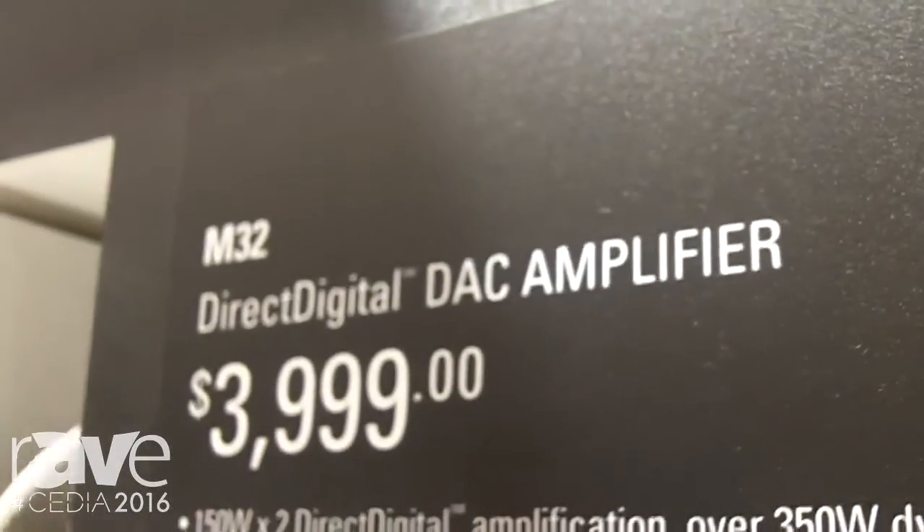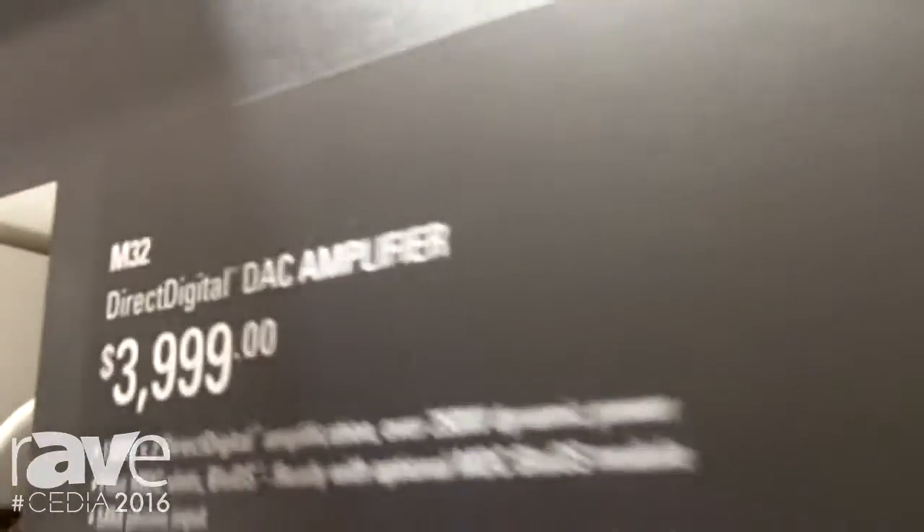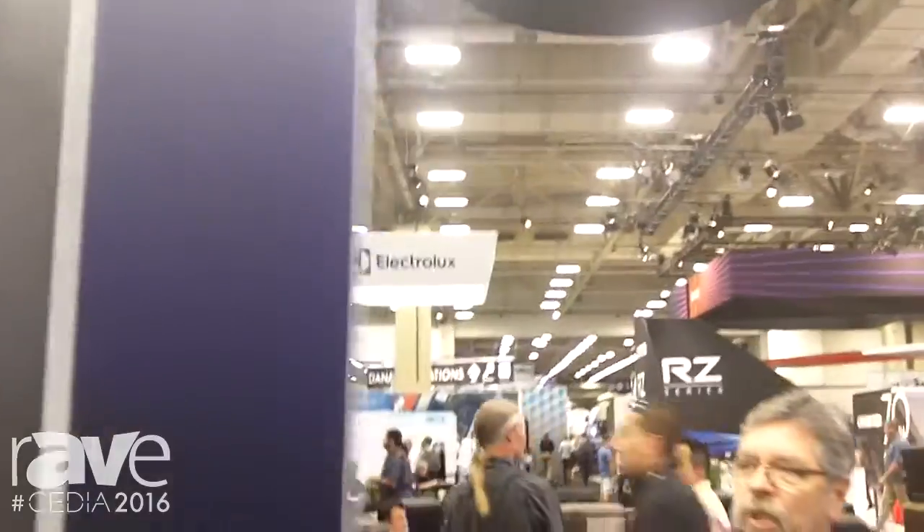Hi, this is Greg Stidson for NAD Electronics and we're talking about our newest addition to the Masters series, our high-end electronics line.